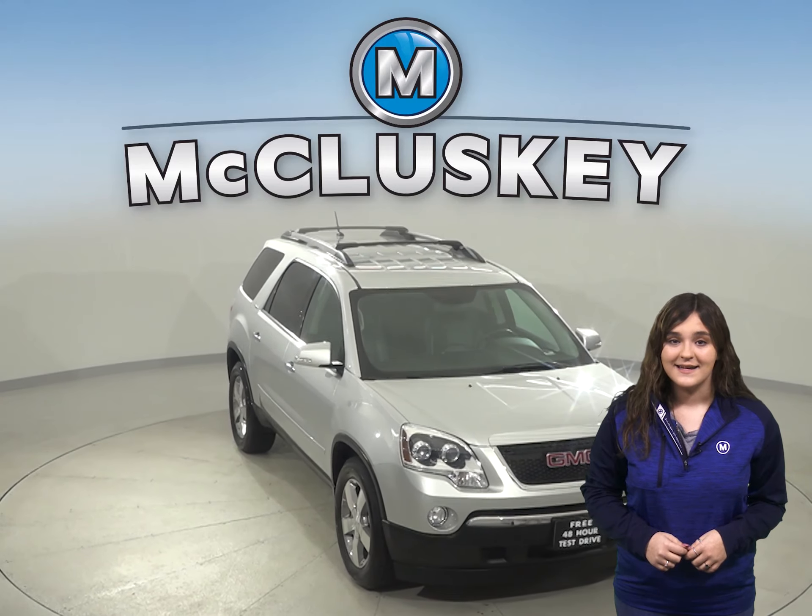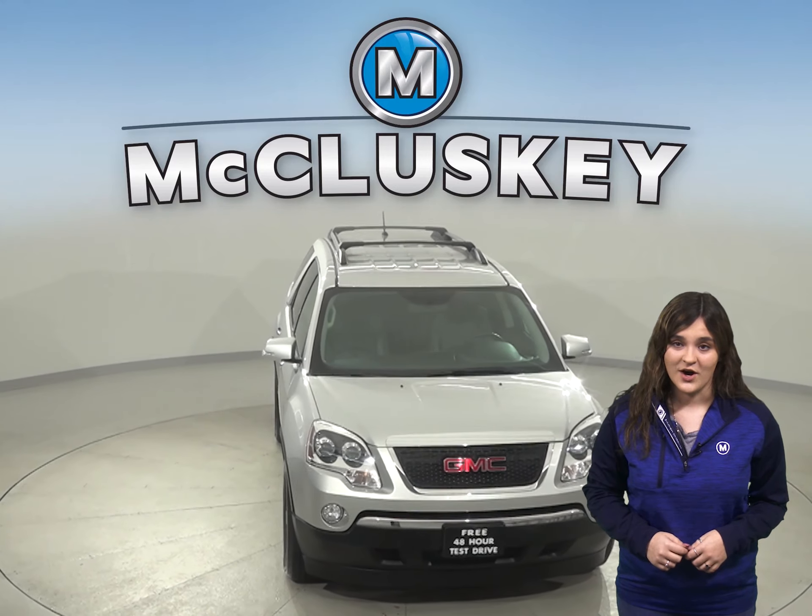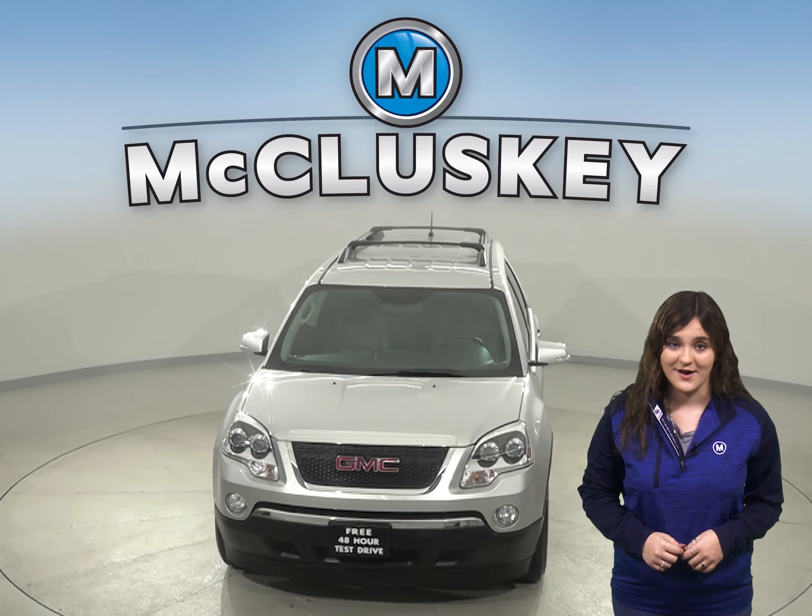Come on down today and see everything this Acadia has to offer with our free 48-hour test drive.